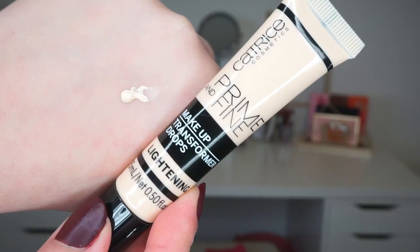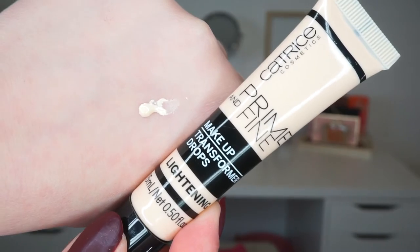Whenever I have a foundation that is a little bit too dark, I have been using the Catrice Prime and Fine Makeup Transformer Drops in Lightening. These are just drops that you can add to your foundation to lighten the shade. This is one of the first ones I have seen at the drugstore. It does an amazing job at lightening my foundation — I do need to use a lot of it, but it doesn't alter the original formula at all. If you get quite fair in the wintertime and have foundations that are too dark, I would definitely recommend picking this up.